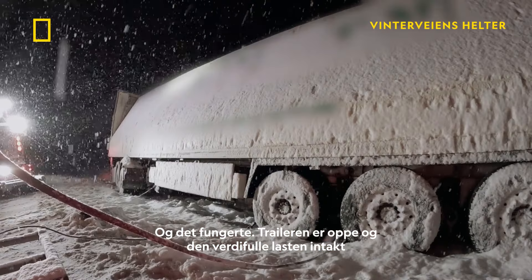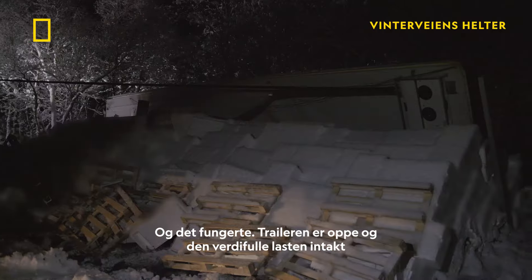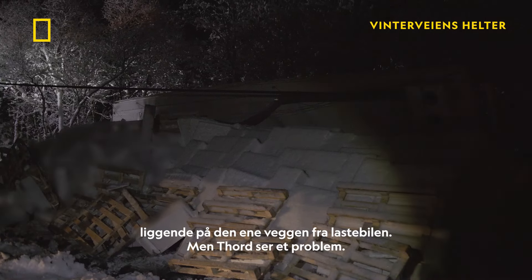The wrecked trailer is up, leaving the valuable cargo of salmon intact, lying on the separated trailer wall.